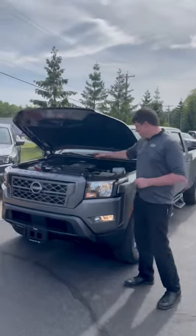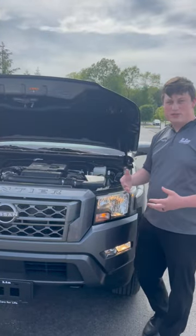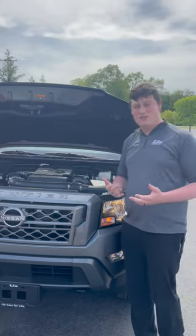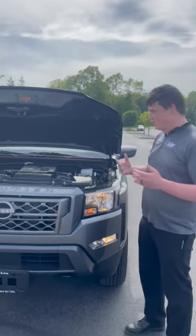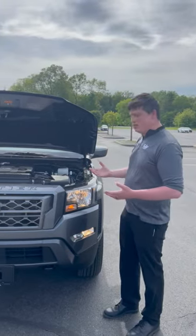What we got is our 3.8 liter V6 engine with our new nine-speed transmission, generating 310 horsepower and 281 pounds of torque out of this engine. We're also going to have a capability of 6,700 pounds of towing out of this model.